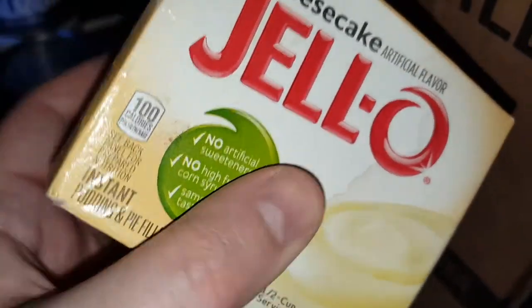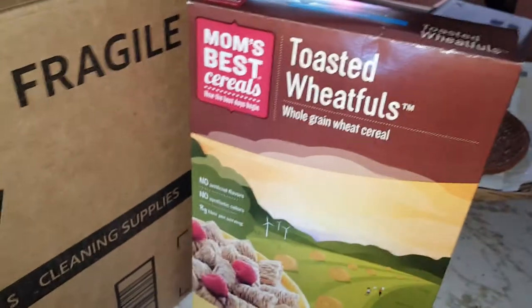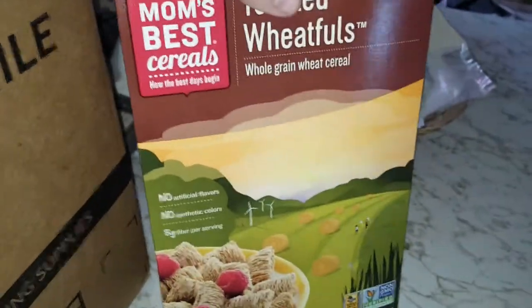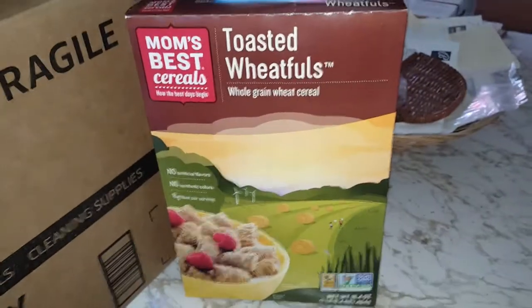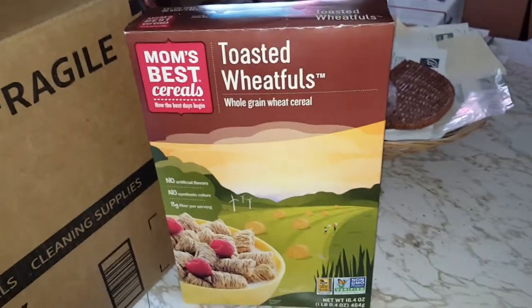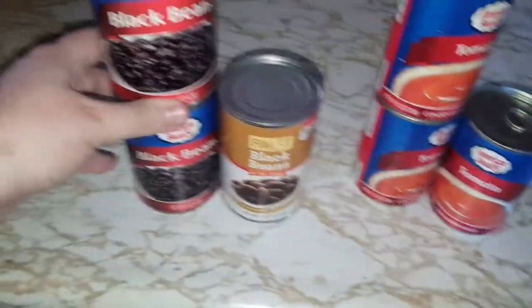There are these milk-carton-looking things of cornflakes — Coventry Foods brand — a couple of Jello cheesecake pudding pie filling things I've never made before. There's also a box of toasted wheat whole grain cereal with no artificial flavors, no synthetic colors, and eight grams of fiber — way better than Cap'n Crunch and sugary cereals. And then black beans.